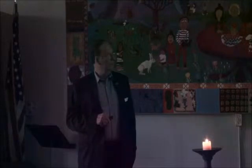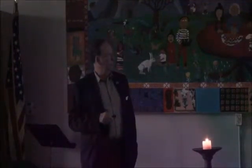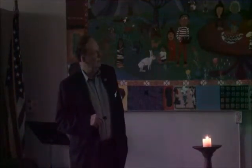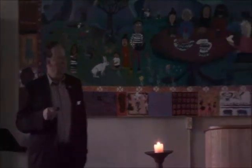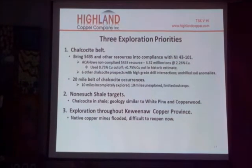But there are other undrilled anomalies and prospects — a long 20-mile belt of occurrences which is at the bottom of the Keweenaw series. There has been some success finding deposits there. One of them is the T2 I mentioned, and that's been explored this summer and the year before as well.